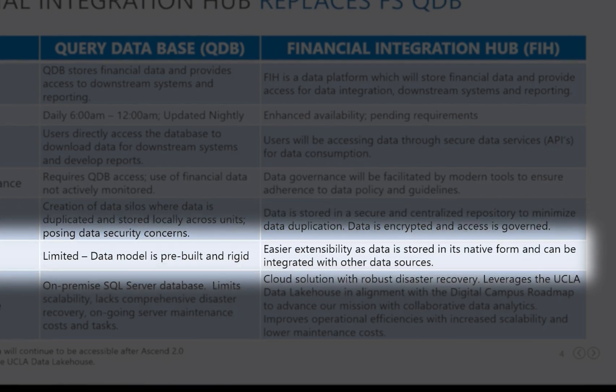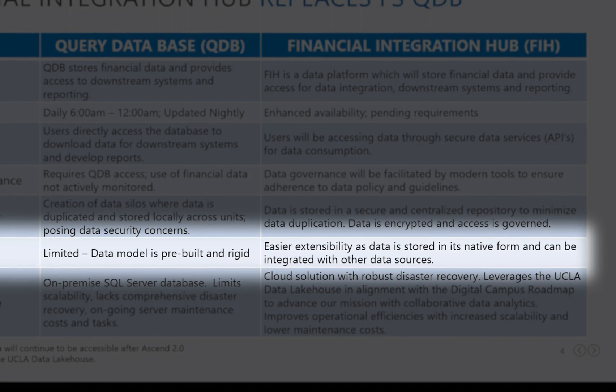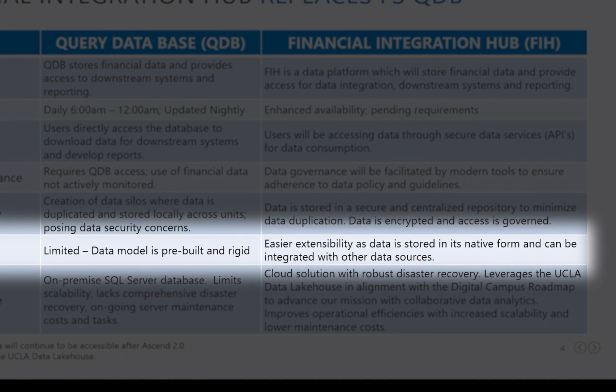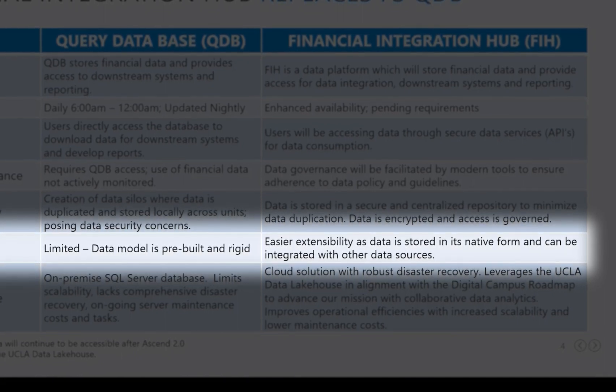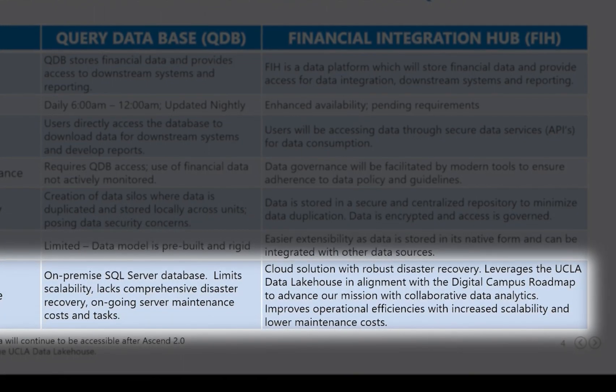Hosting data in the cloud with the UCLA Data Lakehouse architecture provides for agile data ingestion processes and easier extensibility to integrate with other data sources, while QDB is based on a rigid pre-built data model. The overall infrastructure of QDB limits scalability, incurs ongoing maintenance costs, and lacks a comprehensive disaster recovery plan. Leveraging the UCLA Data Lakehouse offers robust disaster recovery, improves operational efficiencies, and lowers maintenance costs.